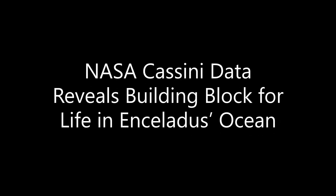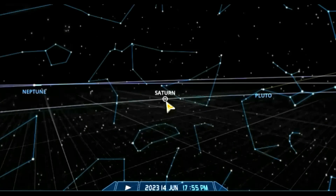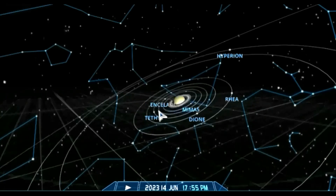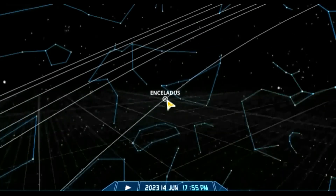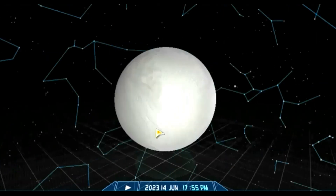NASA Cassini data reveals a building block for life in Enceladus's ocean. Enceladus is the sixth-largest moon of Saturn and 19th largest in the solar system, about 500 km (310 miles) in diameter — roughly a tenth of Saturn's largest moon, Titan. Enceladus is mostly covered by fresh, clean ice, making it one of the most reflective bodies in the solar system.